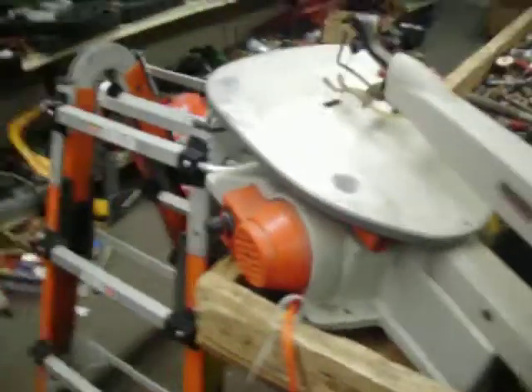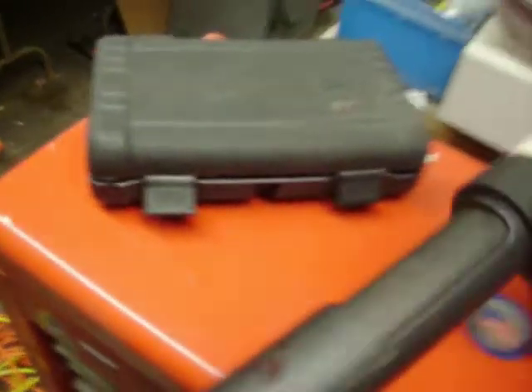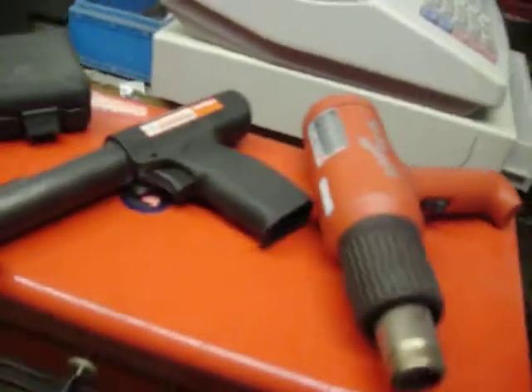Rigid variable speed scroll saw, $70. A little Husky quarter-inch drive ratchet set, and that is the Bargain Basement price of $10. Ram set, this is $27.50. Milwaukee Heacon, that's $30.